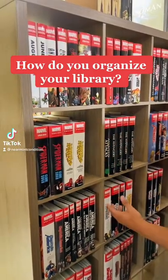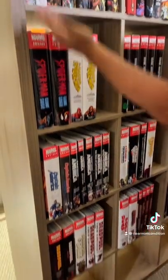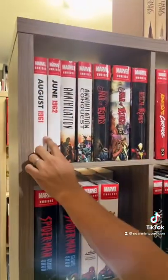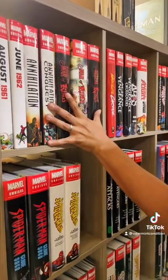I'm always curious how people alphabetize their Omnibuses. For me, this is the beginning of my Marvel shelf, and I have August 1961, which is the beginning of the Marvel Silver Age with Fantastic Four 1. This is all the books that came out in August 1961. Then June, and then we have the Marvel Cosmic Saga, the Modern Cosmic Saga.